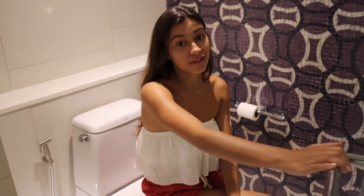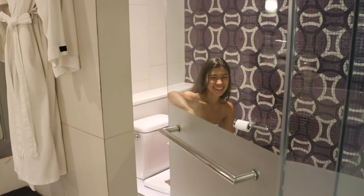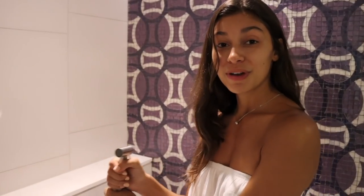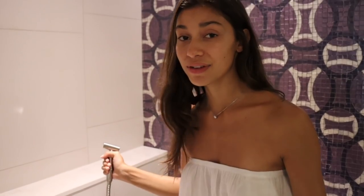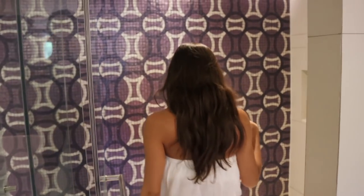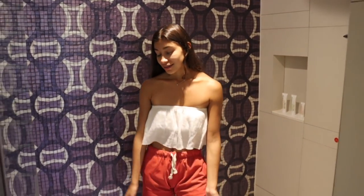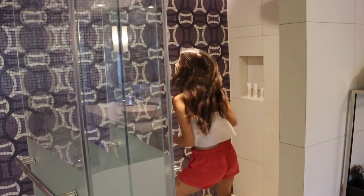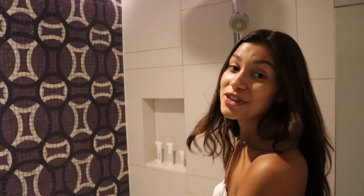The toilet is actually super comfortable, and as most of you know, we always look for something you can wash yourself with — and this one has it. Right next to the toilet is a huge shower — you could honestly fit six people in here. Let's test out the water pressure — it's good! And there's a separate upper shower head as well.